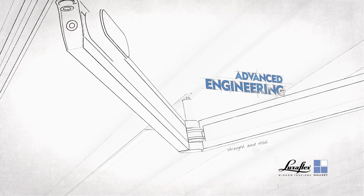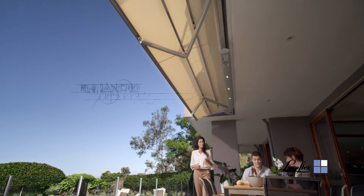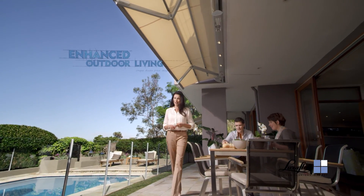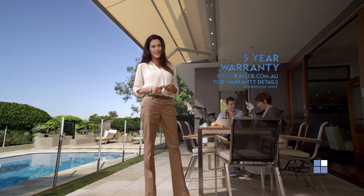Enhance your home and lifestyle with the innovative range of Luxaflex window fashions. At the touch of a button, the stunning Luxaflex sun rain awning turns a simple patio into a fully functioning outdoor entertainment area.